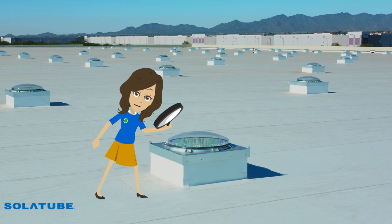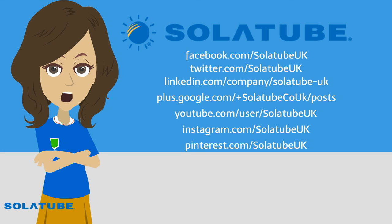This is what our installations look like on the rooftop. Thanks for watching! To see more inspirational videos and photos, follow us on Facebook, Twitter, LinkedIn, Google+, YouTube, Instagram and Pinterest. And don't forget to visit our website at www.SolarTube.co.uk.